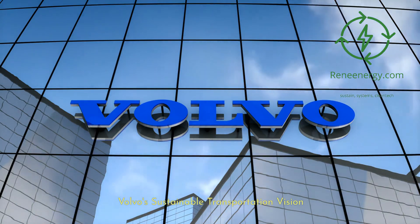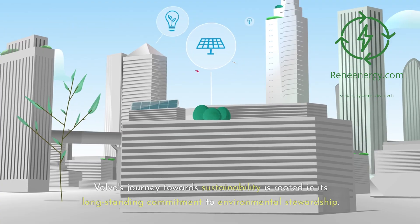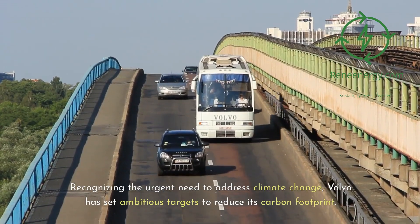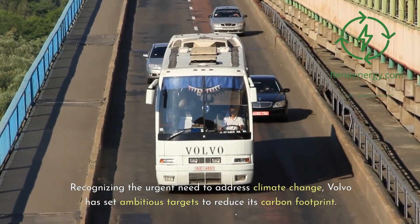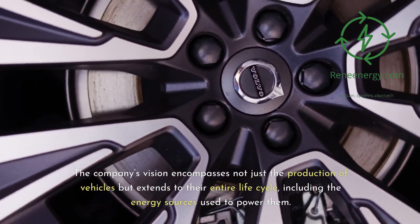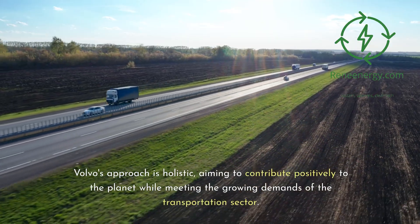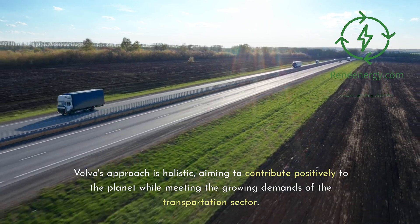Volvo's Sustainable Transportation Vision. Volvo's journey towards sustainability is rooted in its long-standing commitment to environmental stewardship. Recognizing the urgent need to address climate change, Volvo has set ambitious targets to reduce its carbon footprint. The company's vision encompasses not just the production of vehicles but extends to their entire life cycle, including the energy sources used to power them. Volvo's approach is holistic, aiming to contribute positively to the planet while meeting the growing demands of the transportation sector.